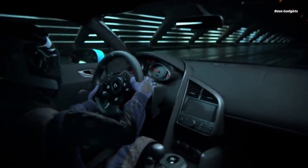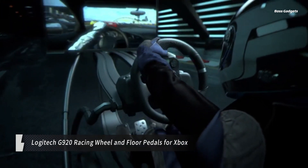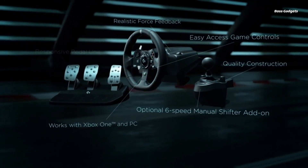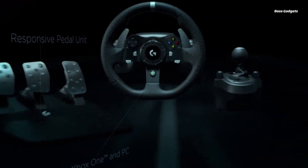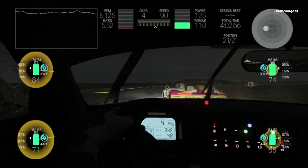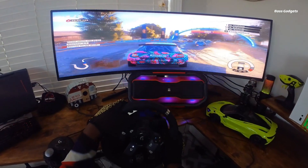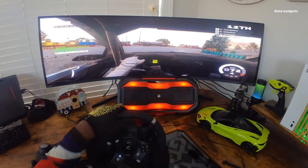Elevate your racing game with the ultra-realistic Logitech G920 Driving Force Feedback Wheel and pedals. Designed for Xbox and PC racing sims, this premium setup immerses you in the driving experience like never before. The hand-stitched leather steering wheel delivers precise, smooth helical steering just like a real car. The sturdy pedal unit features pressure-sensitive brake and throttle pedals with adjustable faces for personalized control.